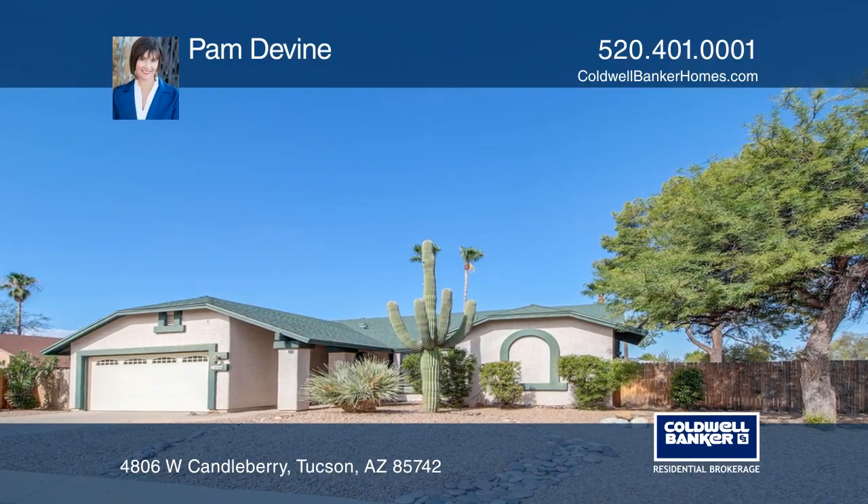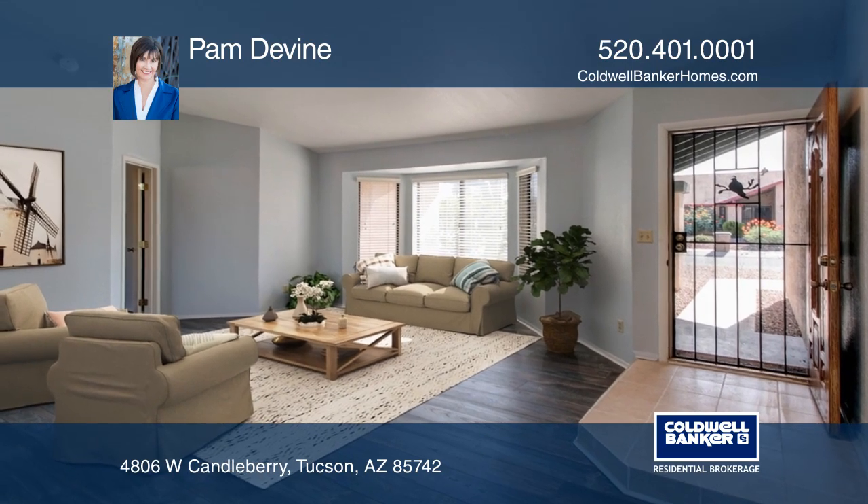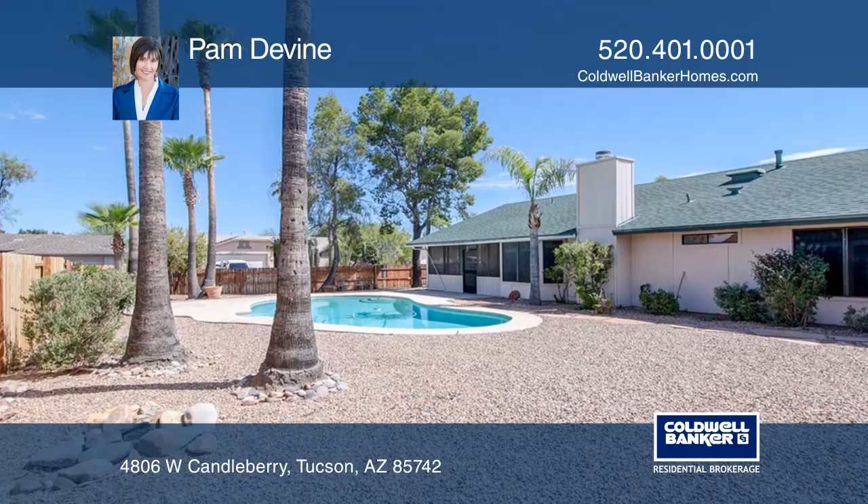This freshly updated three-bedroom, two-bath home is in northwest Tucson. The large corner lot has low-maintenance vegetation, a double-gated backyard entry, a screened porch, and a sparkling pool.